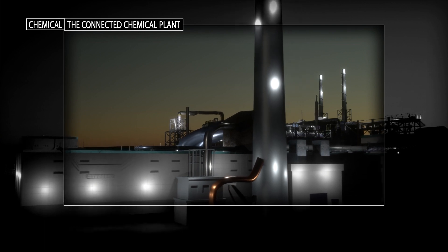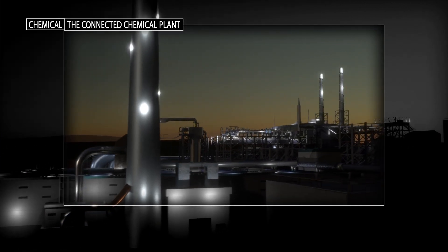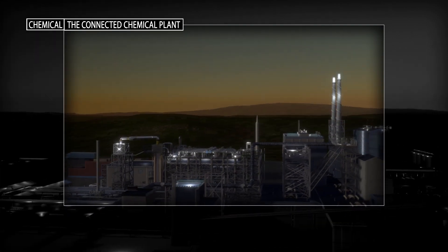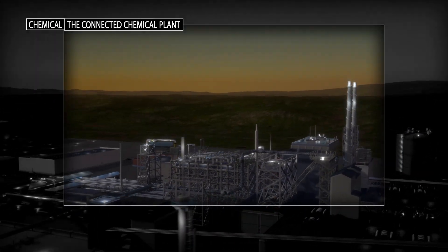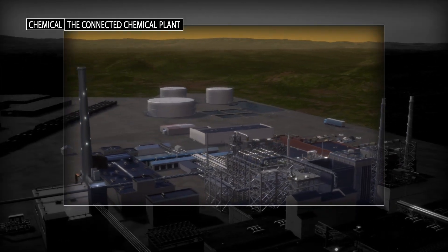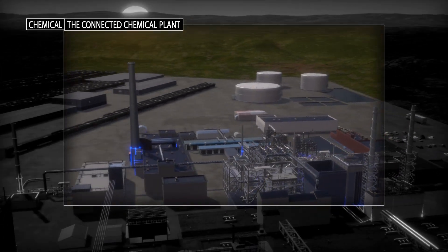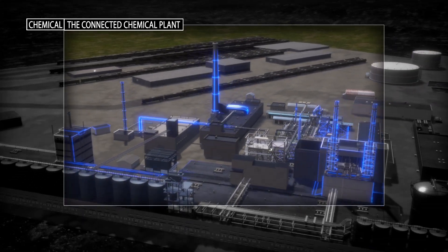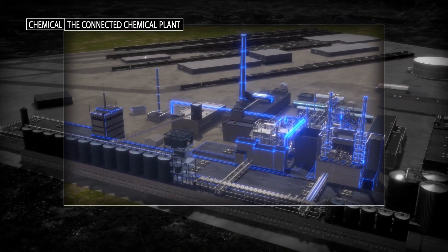Chemical producers today are faced with a host of challenges, including volatility in the cost of feedstock, an ever-changing and complex regulatory environment, and ageing plant infrastructure. Digital technologies are opening the door to new operational possibilities, but thriving in a digital environment requires new skills and a fresh management approach.